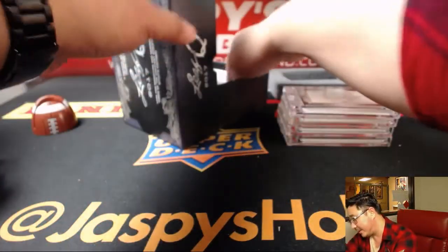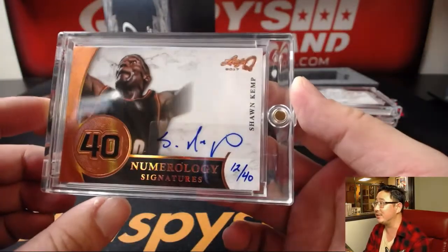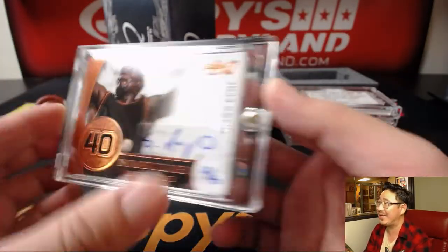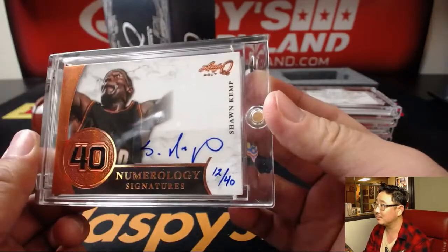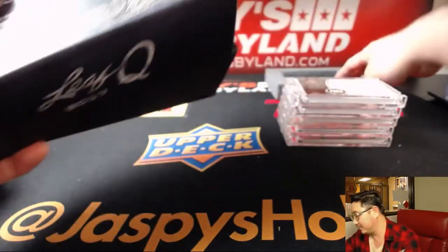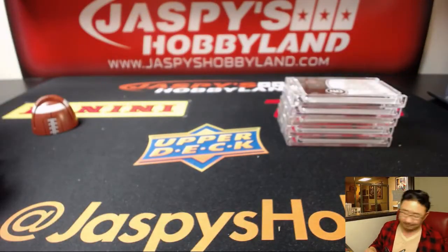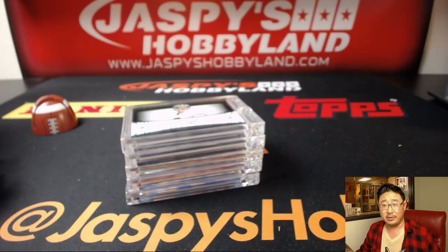5 out of 5. This is a great box. And last but not least — Numerology Signatures, 12 out of 40, Sean Kemp. It's a good box. Some train whistles in here too. So let me type in these hits.